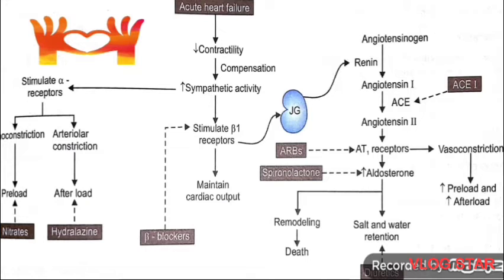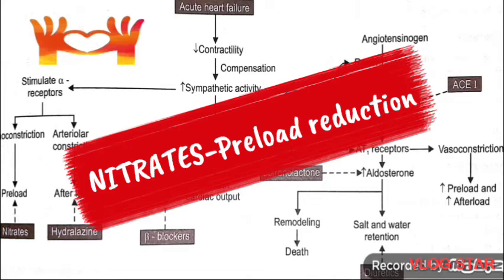Vasodilators. These drugs may act by reducing preload — venodilators — afterload — arteriolar dilators — or both. Nitrates preferentially dilate veins. Therefore, their benefit in CHF is due to preload reduction.